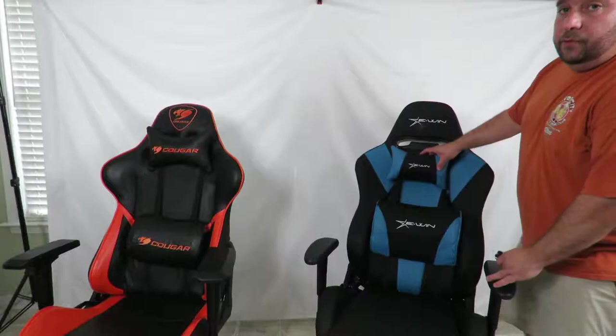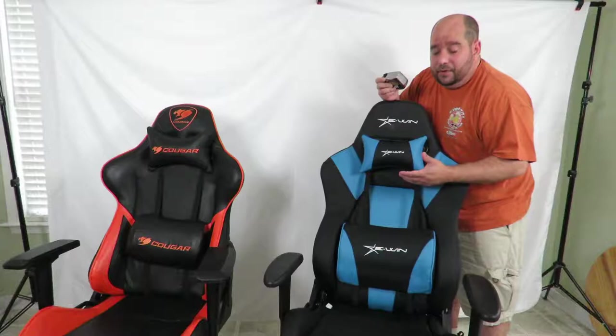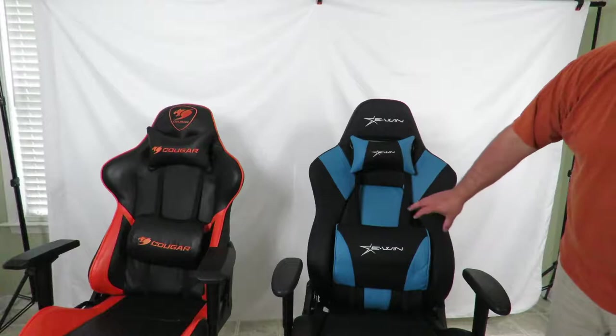The neck pillow on the Cougar gaming chair latches onto a piece on the chair, so you can't go up and down too much. The neck pillow on the EWIN is attached to a strap, so you can go as high or as low as you want, or take it off altogether — you can remove the Cougar's as well. The lower lumbar pillow on the EWIN is a bit bigger, and the bottom attachment is the same on both.